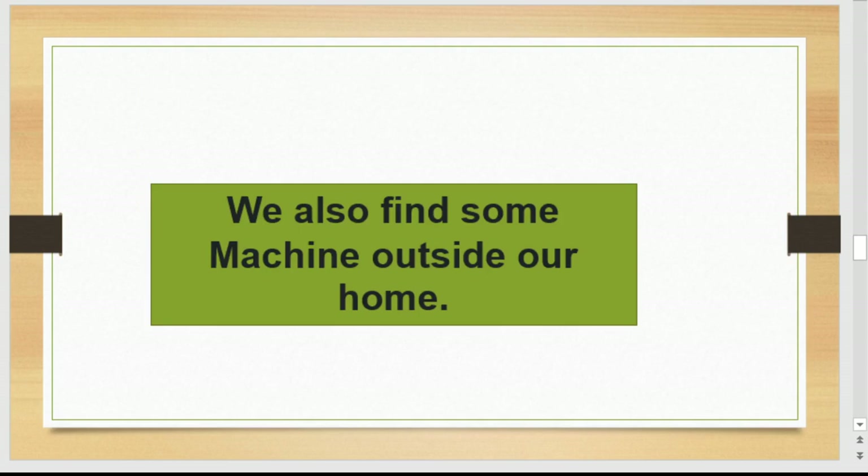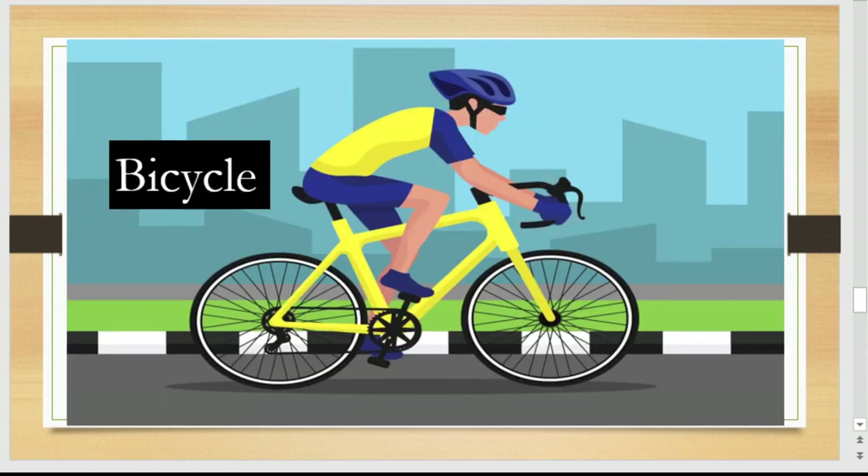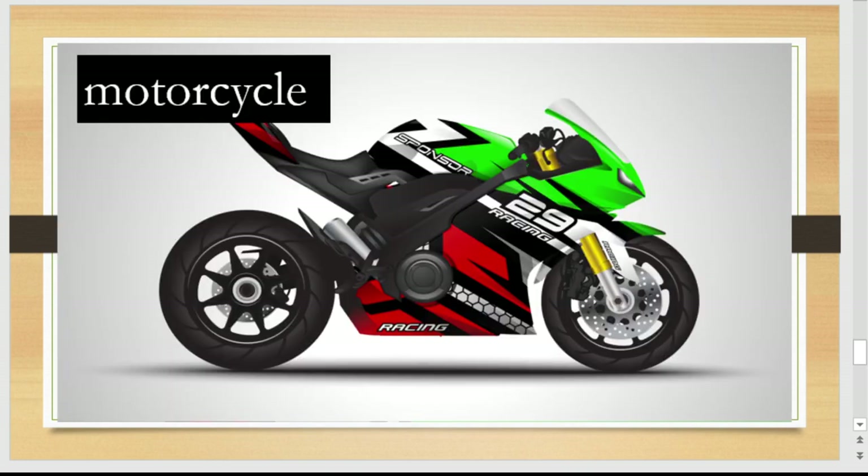We also find some machines outside our home. This is a car, this is a bicycle, this is a bus, this is a motorcycle. These all are machines and we use them to travel from one place to another.